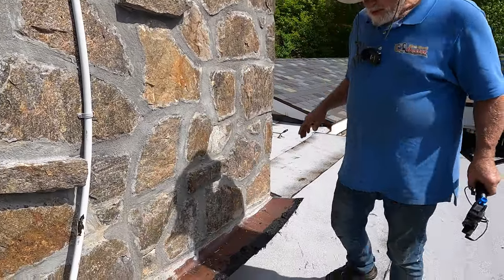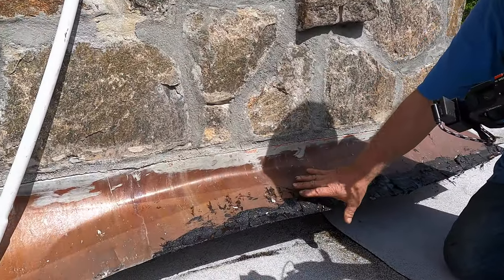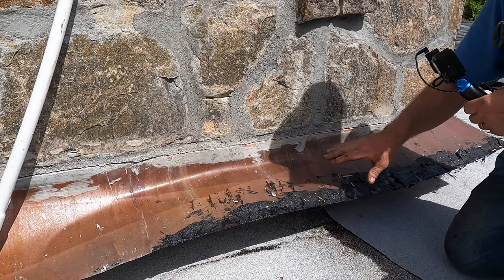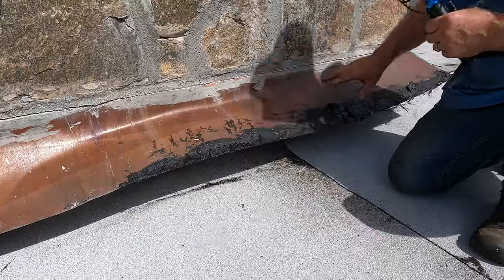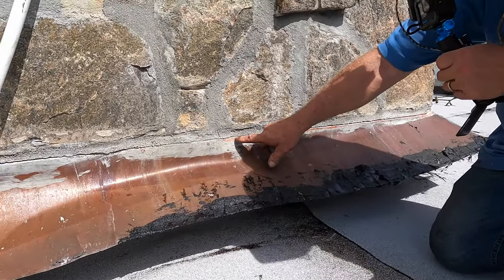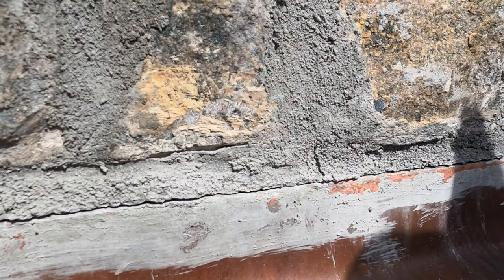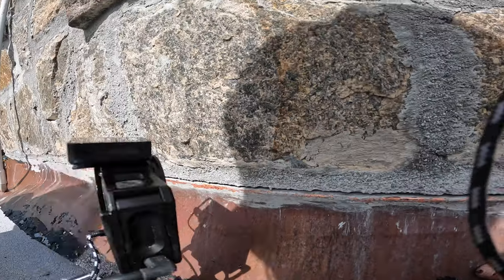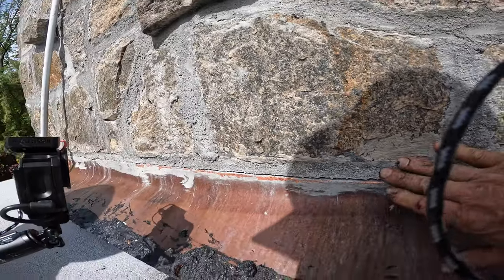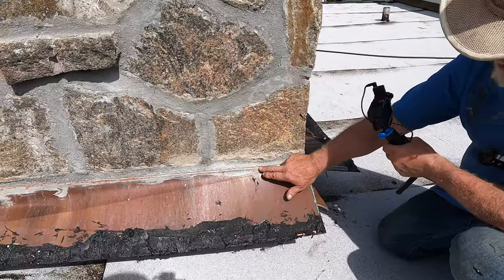What happened was somebody sealed this skirt flashing with the roof — it was all sealed. You can see all the tar here, but that's not where the leak is. The leak is right there. Look at why the crack is here. Water just gets in there. That's what you need to seal. Every chimney has that problem. This is where it's going to leak all the time.